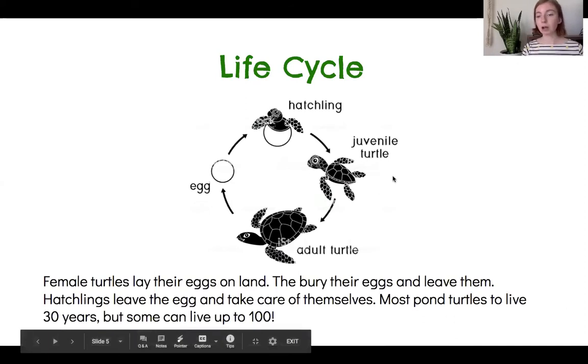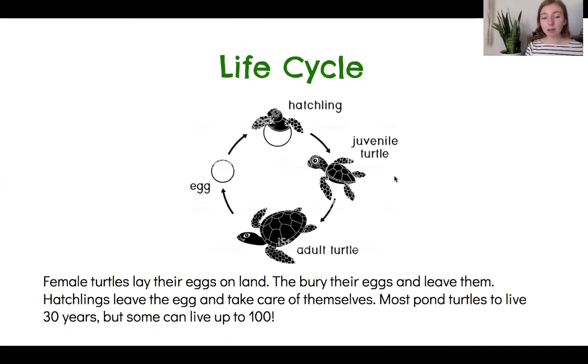Most pond turtles live 30 years, but some types of pond turtles can live to be 100 years old.